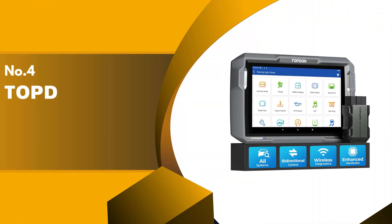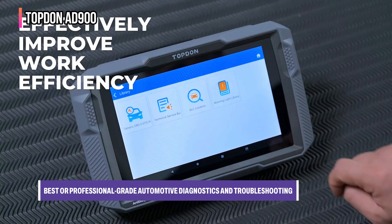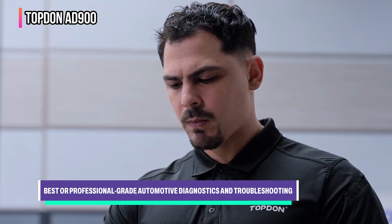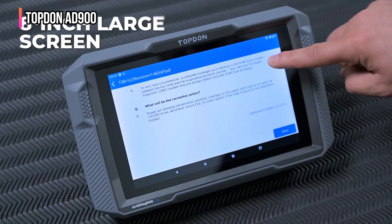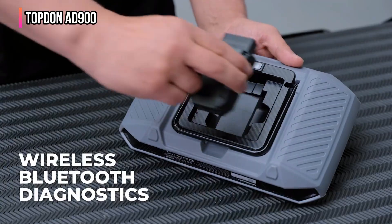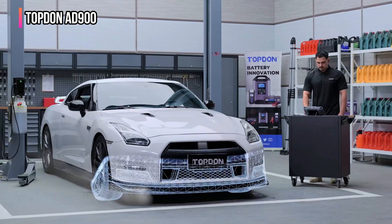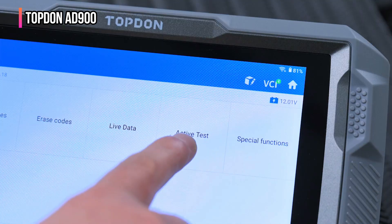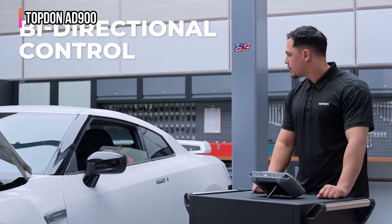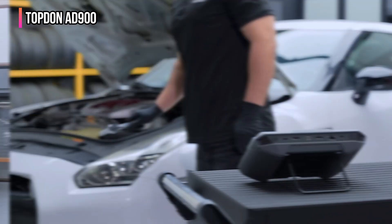Up next in fourth place is the TopDon ArtiDiag 900 Lite — a powerful automotive diagnostic tool designed to provide a comprehensive and unparalleled diagnostic experience. It features enhanced hardware and software upgrades, running on Android 11.0 with a 5-times-faster CPU and an 8-inch touchscreen for a tablet-like user experience.